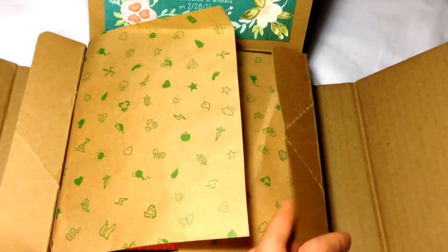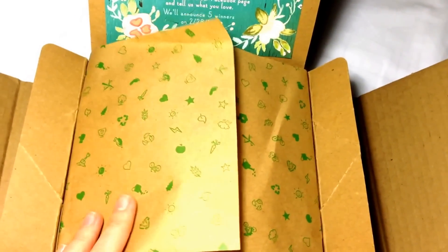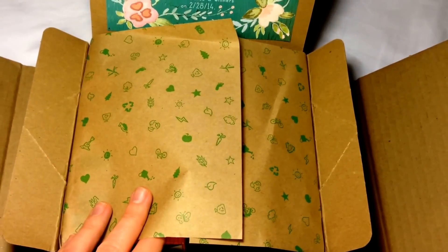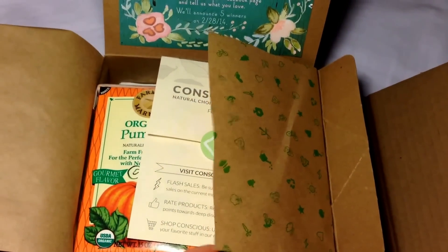Let's go ahead and unbox this. I got this box and I was really excited because it was very, very heavy — way heavier than any other box I've gotten. You will soon find out why.